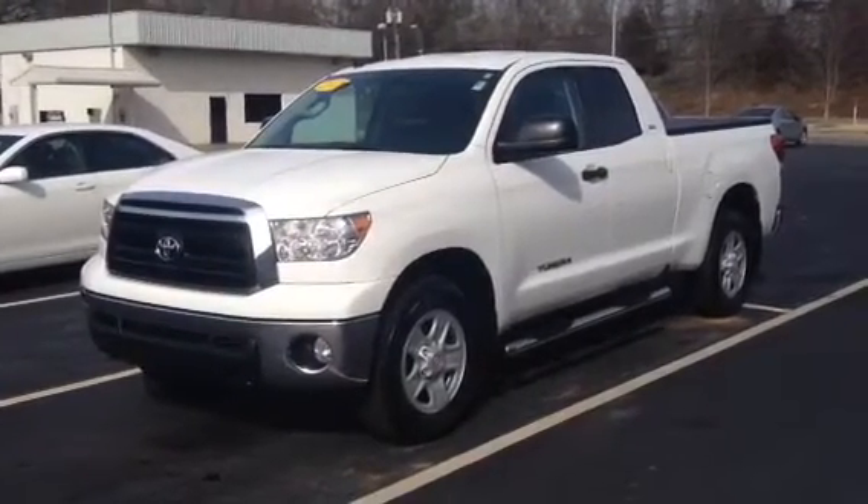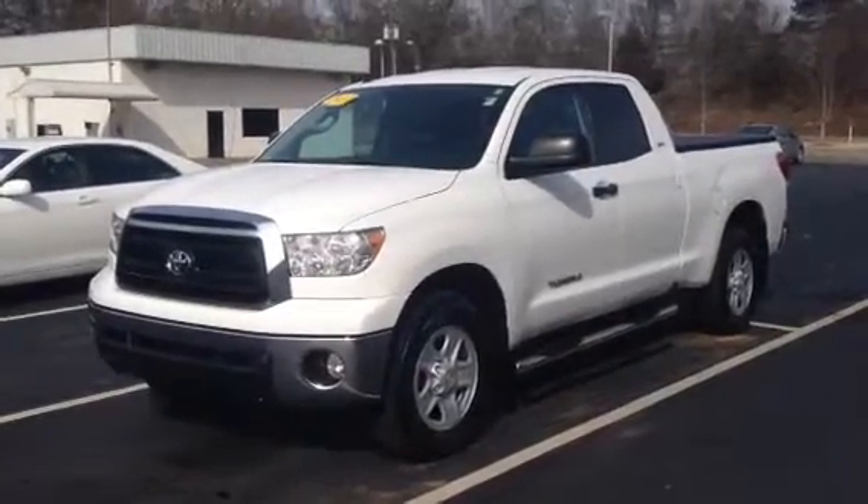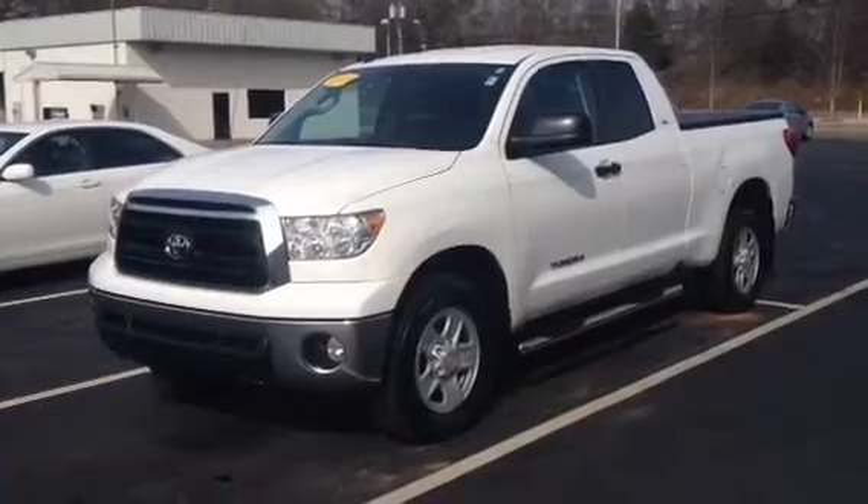This is Ronnie Barnes at LaGrange Toyota in LaGrange, Georgia. This is a short video for Ballas. I want to thank you for inquiring about the 2011 Toyota Tundra.